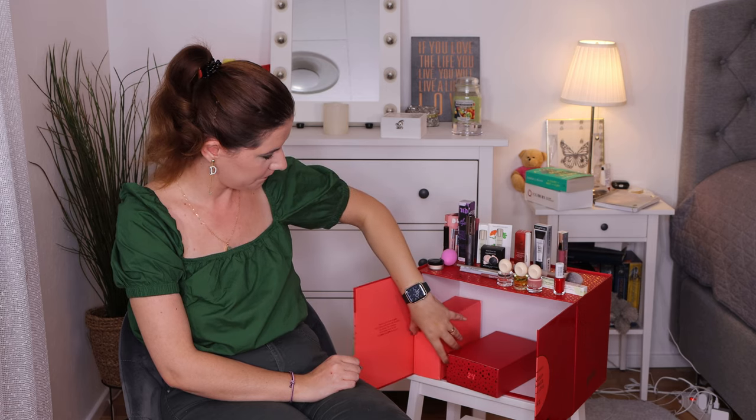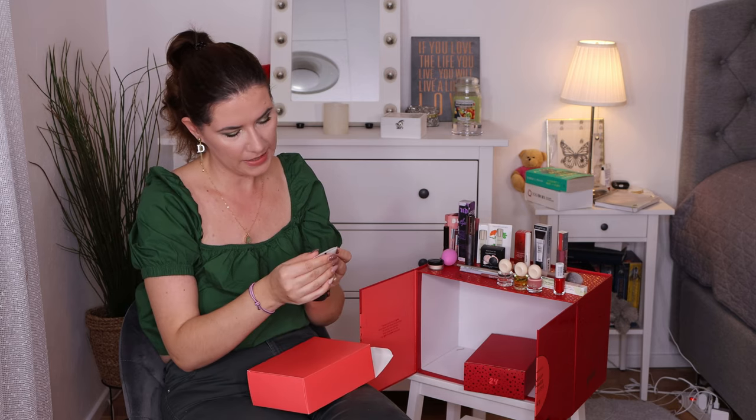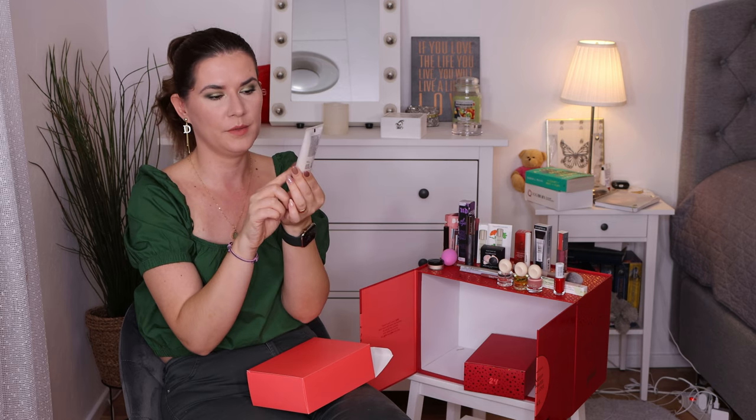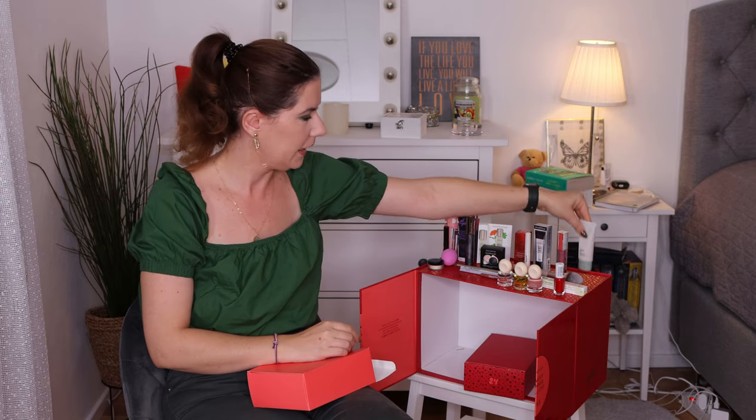Number twenty-two — Beauty Act Impact Blur Primer, evens out skin, regular subproducts, zinc and Vitamin A. I really wanted to try their Instant Blur Primer because I've heard good things about it, and this makes me a little bit happier.